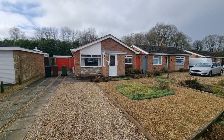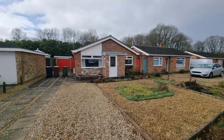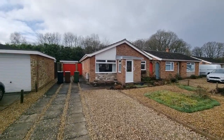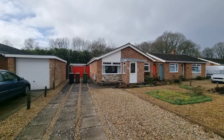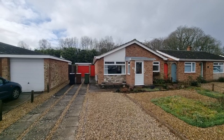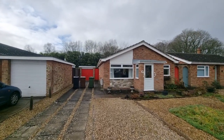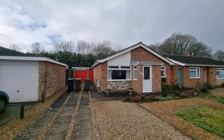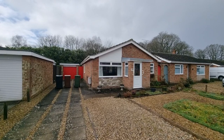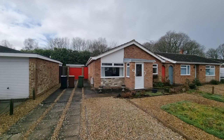We're now looking at the bungalow right in front of us. As you can see, we've got a really good-sized driveway providing off-road parking for several vehicles, with the driveway leading to the garage. The property does come with a single garage.